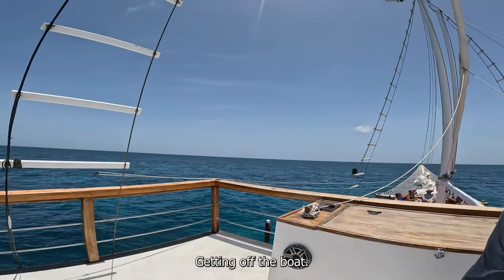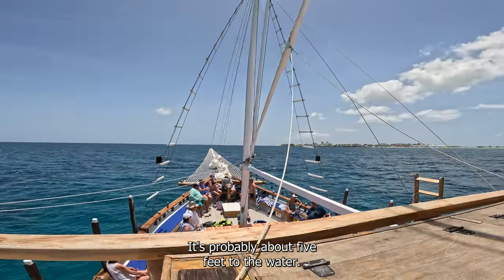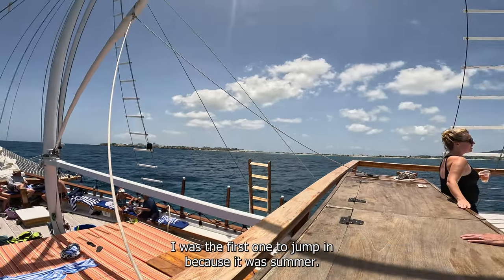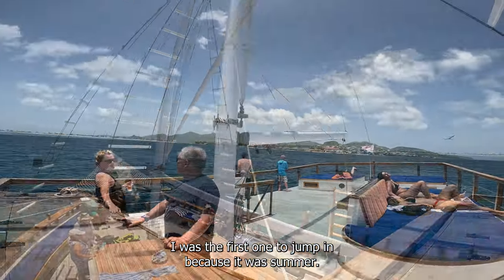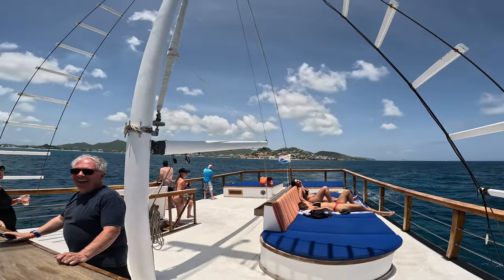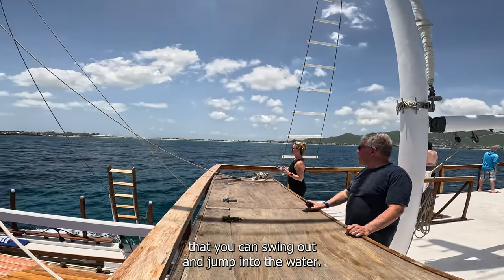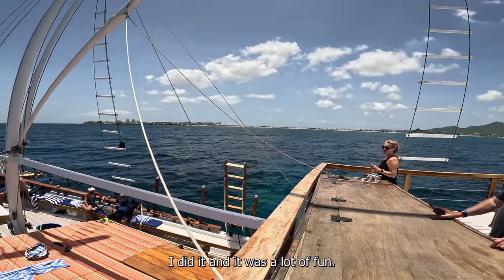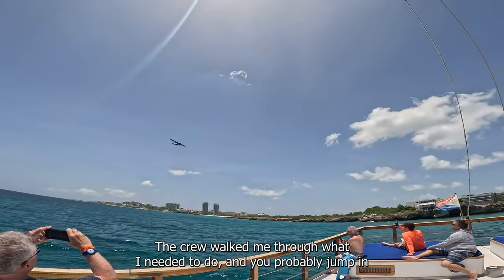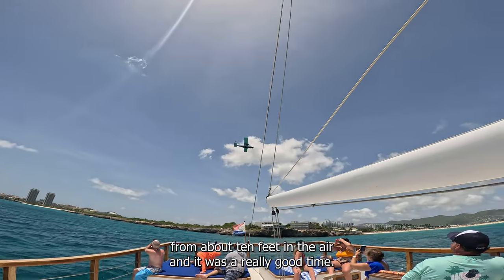A couple of things: getting off the boat, I suggest you just jump in. It's probably about five feet to the water, or you can climb down the ladder. I was the first one to jump in because it was summer, it was hot, and I just wanted to be in the water as much as possible. The boat also has a rope swing that you can swing out and jump into the water. I did it and it was lots of fun. The crew walked me through what I needed to do, and you probably jump in from about 10 feet in the air — it was a really good time.